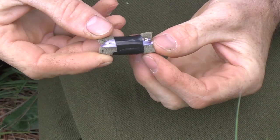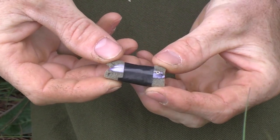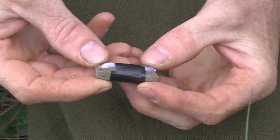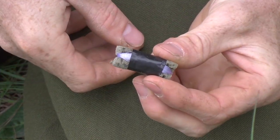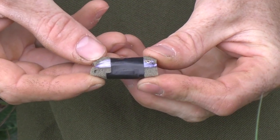Another thing I'll always have with me is a small fishing kit. All this is is a long-shank hook, a couple of split shot, about ten feet of mono filament wrapped around a little foam core with a piece of electrical tape to keep everything together.